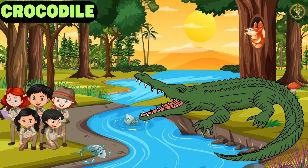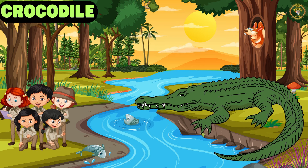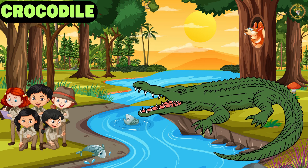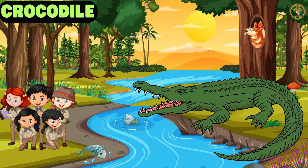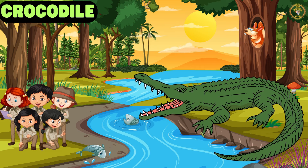Uh-oh, watch out! That's Crocodile Charlie. They have sharp teeth and strong jaws. They are expert hunters, both in water and on land.